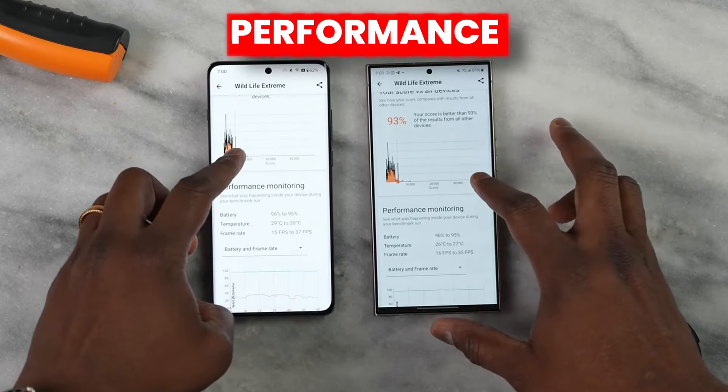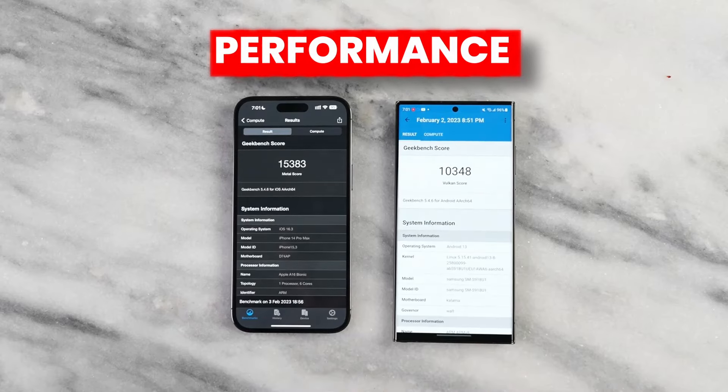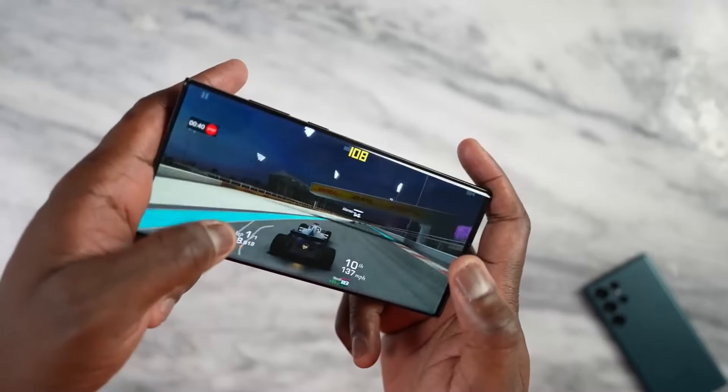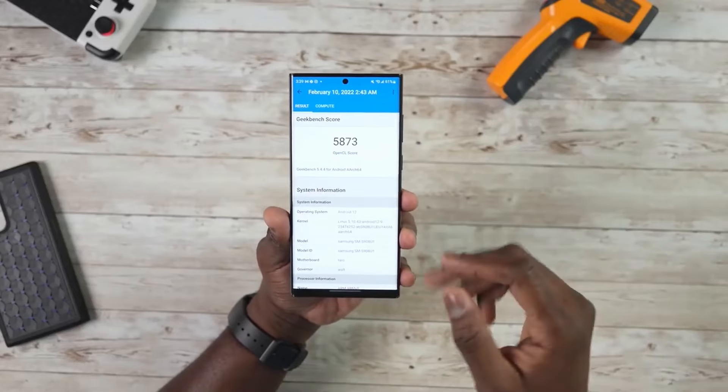Along with this, the performance of S25 Ultra is also out. The performance change on S25 Ultra will be unimaginable. The Geekbench scores just tell the story of how big a difference we may see on S25 Ultra.